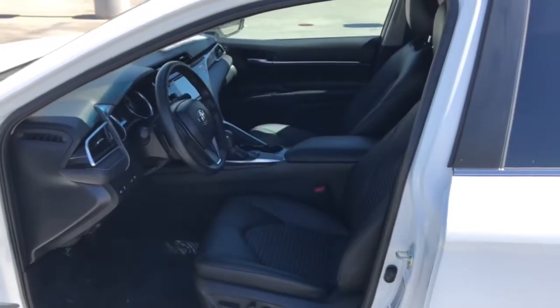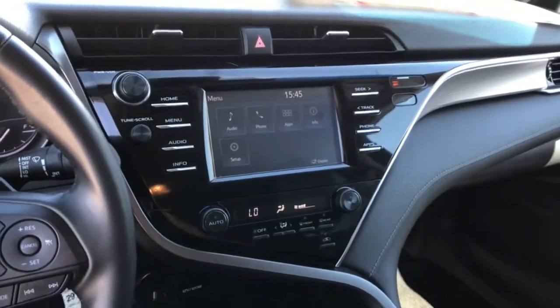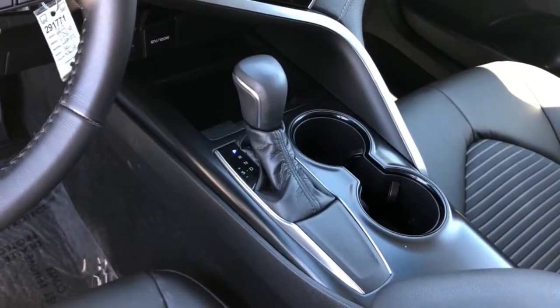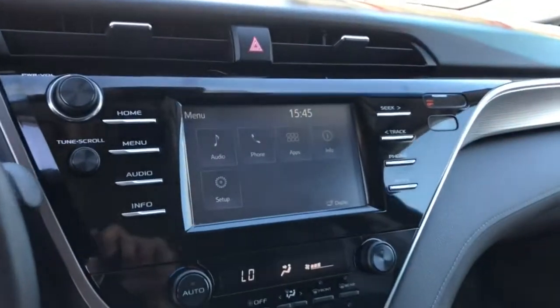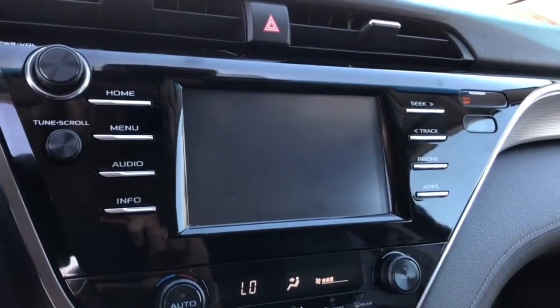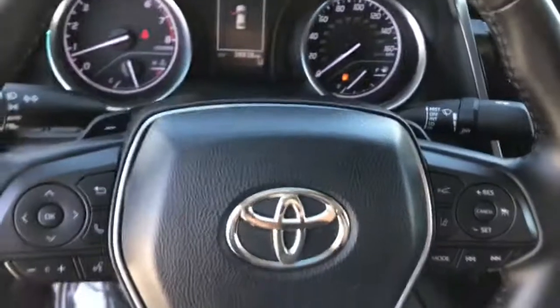The following are some of this vehicle's highlighted options: keyless entry, backup camera, lane keeping assist, adaptive cruise control, aluminum wheels, steering wheel audio controls, Bluetooth connection, power driver seat, electronic stability control, leather steering wheel.